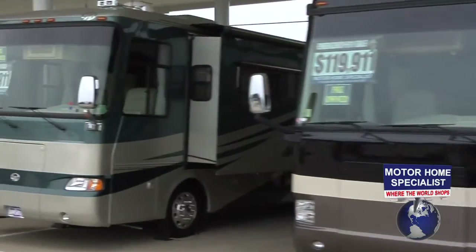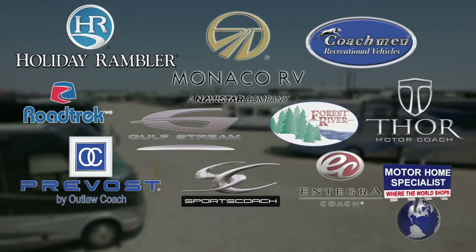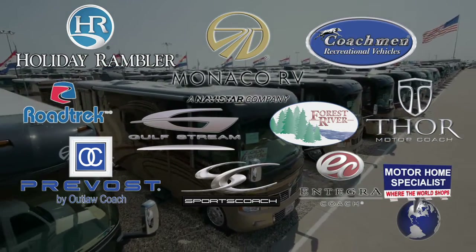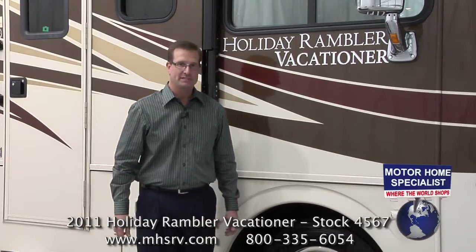We offer over 50 different models of new motorhomes from 10 of the most well-known manufacturers in the industry. Each are committed to producing quality motorhomes and offer something distinctively different in style and function. And the 2011 Holiday Rambler Vacationer is no exception.